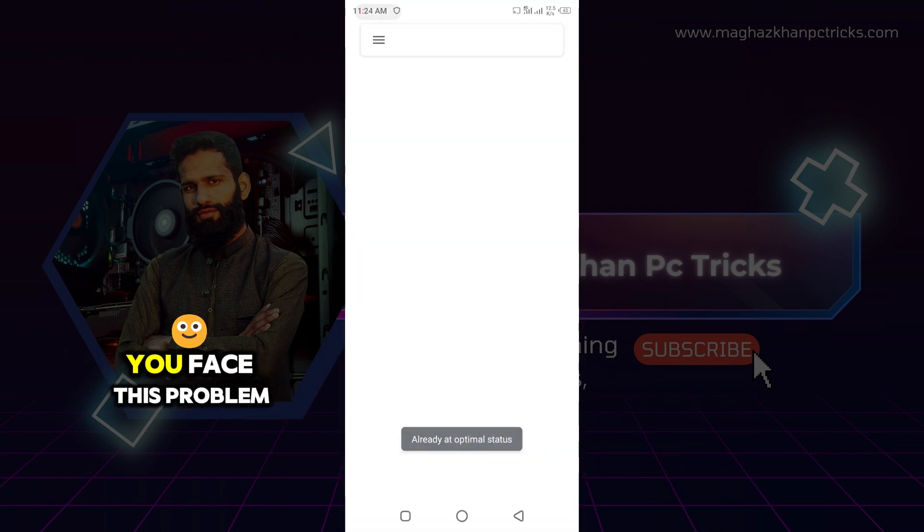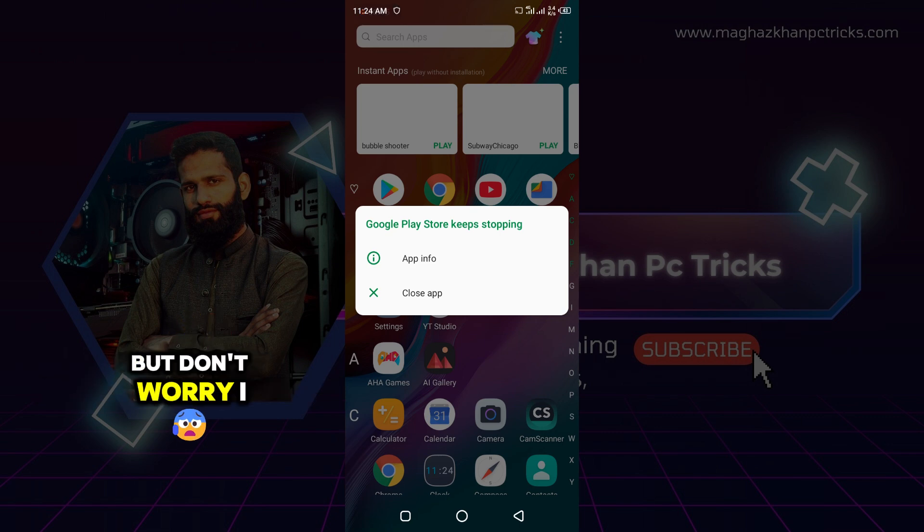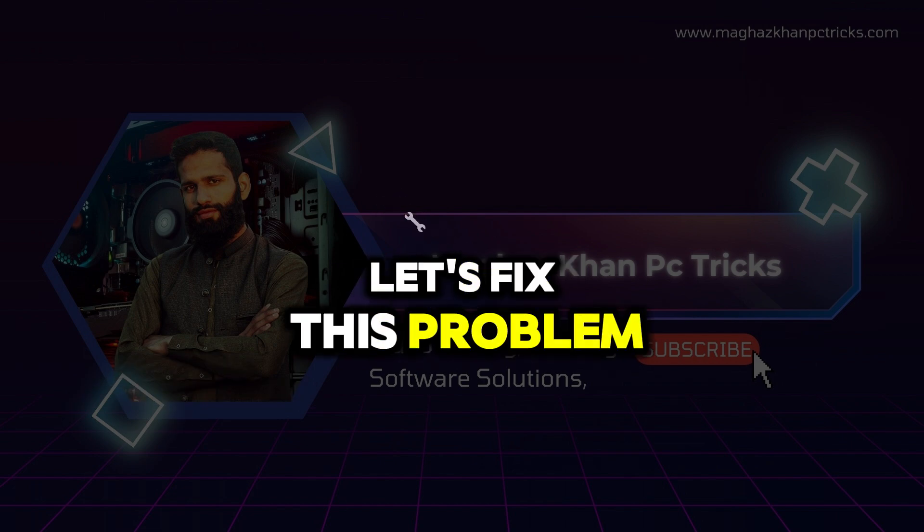Whenever you try to open Play Store you face this problem — Google Play Store keeps stopping. But don't worry, I am here to solve your problem. So without any further ado, let's fix this problem.